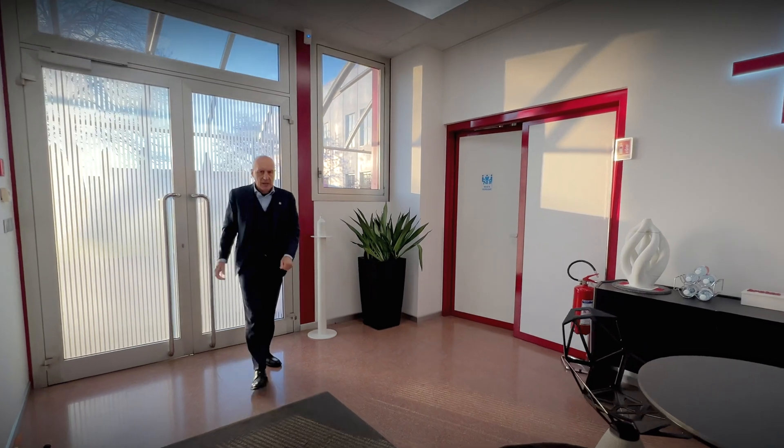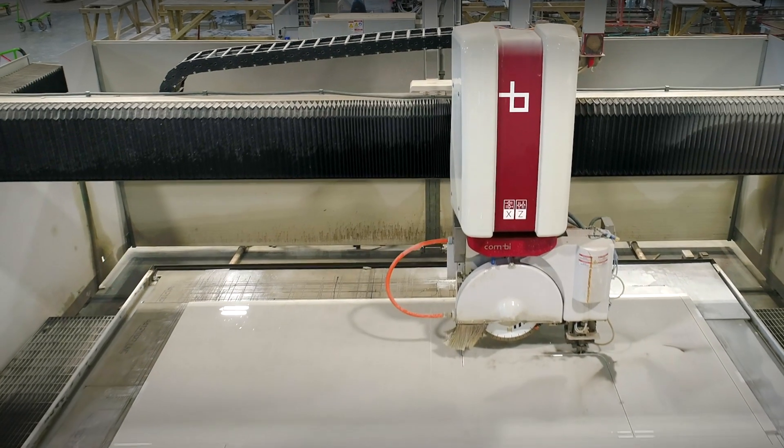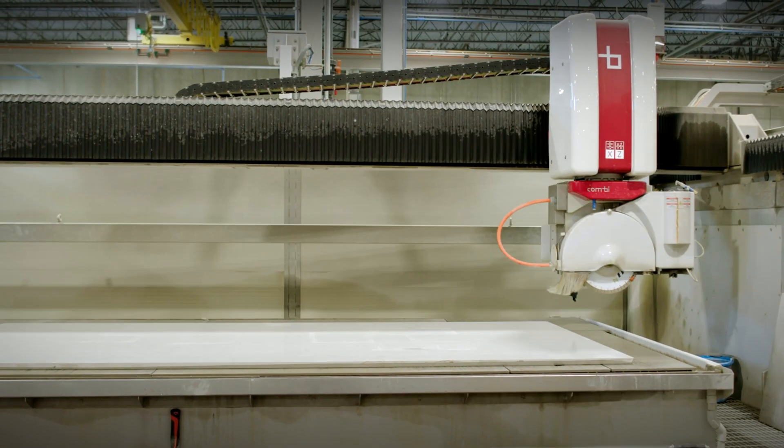Bretton has recently invented and patented a process and a machine called Combi, for the combined disc and waterjet cutting of natural, composite, sintered stone, and ceramic slabs.